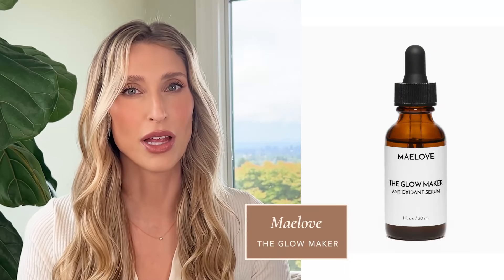The closest dupe I've found to the SkinCeuticals formula is the Maylove Glowmaker — around $30, so way more affordable. I've tried it and think it's a really nice alternative; I actually like it a bit better for oily skin because it's not as heavy as the CE Ferulic. One thing I noticed is it oxidized a few weeks earlier, though you should go through your topical antioxidant within a few months anyway. Having an affordable option is important to me because as I've aged, I want to apply topical antioxidant to more than just my face — my neck, décolleté, hands, and forearms all need protection too.